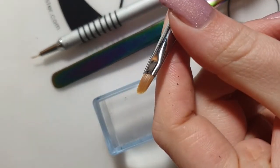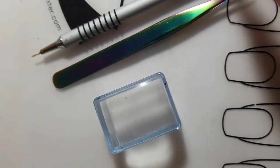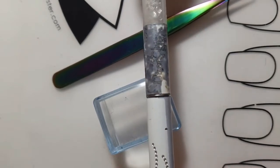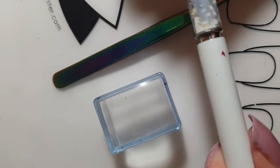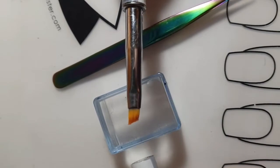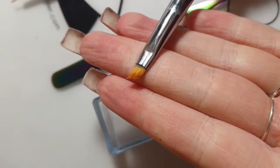I used to use the cleanup brush from Uber Chic a lot, but I dropped it in a bottle of nail polish remover so it's not really usable anymore — the outside looks really bad. The bristles are still okay but not as good as they used to be.